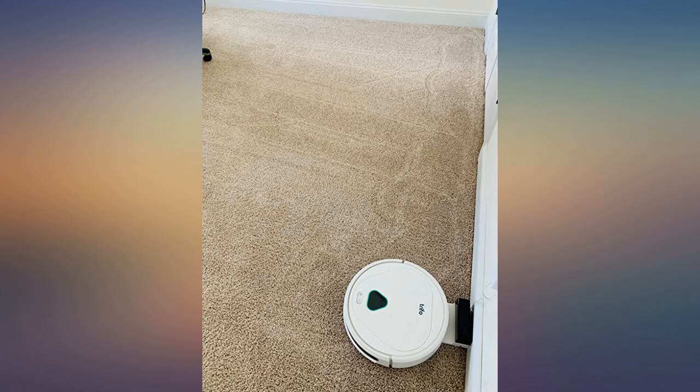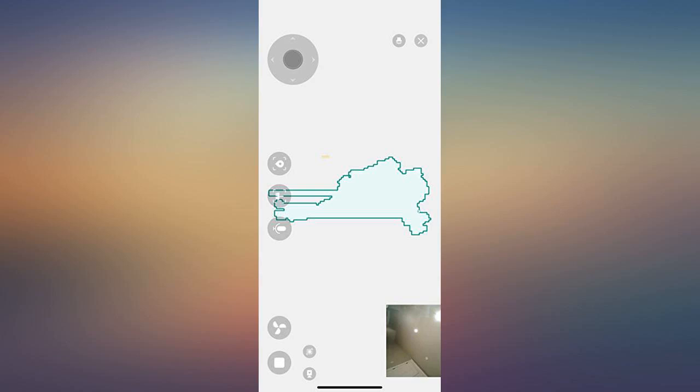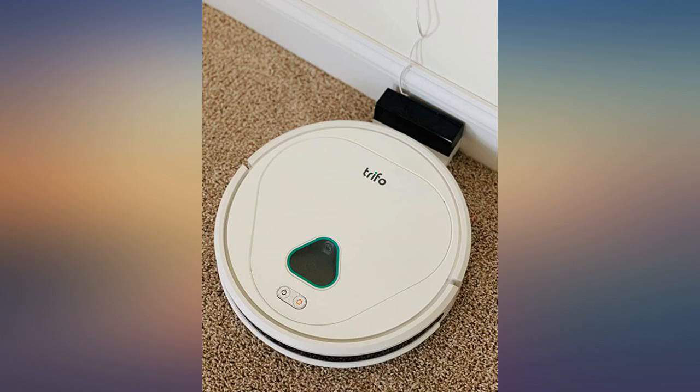A good purchase. Best value for money. I chose Max because one of my friends recommended it to me. Now I am so pleased about having it at my home. It really does an amazing job, saving me tons of time and energy.